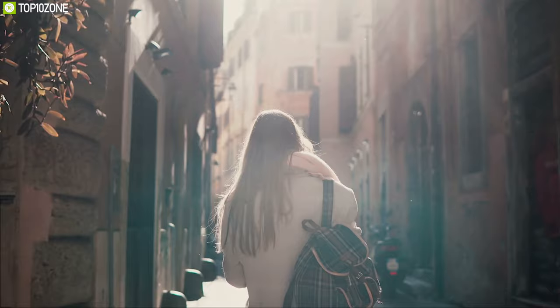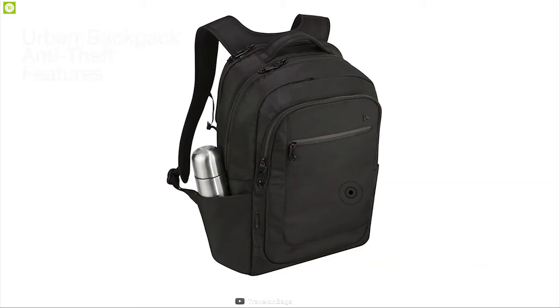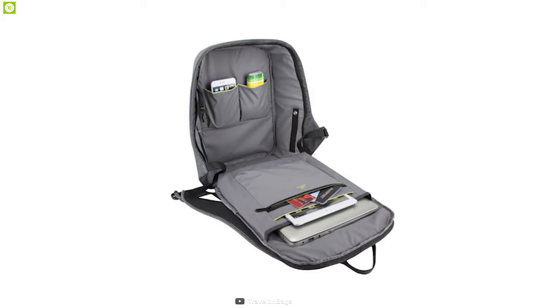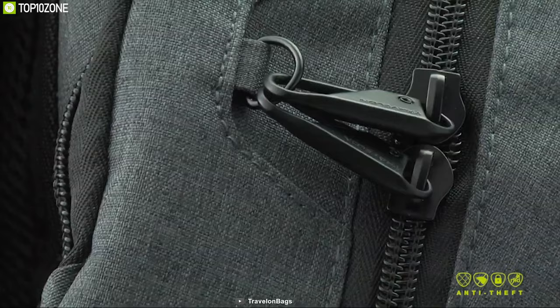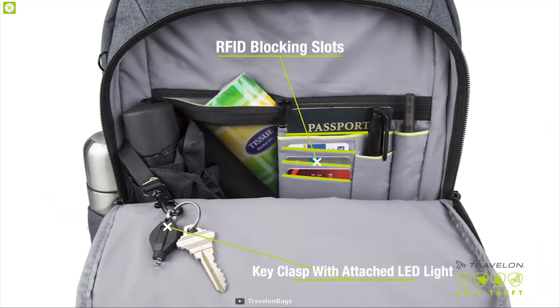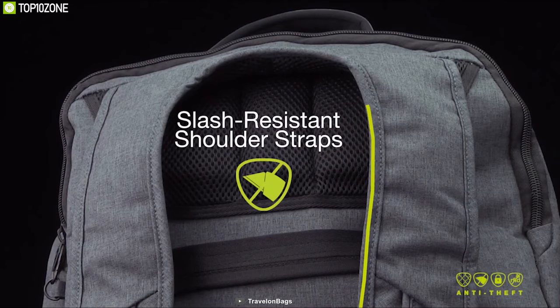Travel every day with security in mind with the Travel On Anti-Theft Urban Backpack, a durable backpack with a maximum storage capacity of up to 23 liters and a 15.6-inch laptop compartment. For ultimate security, it comes with a slash-resistant body panel and lockdown hardware including locking zippers. It features a front zippered organizer compartment with RFID-blocking card and passport slots, a zippered wall pocket, pin loop, and tethered key clip with LED light.